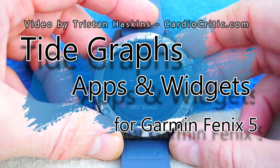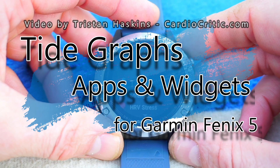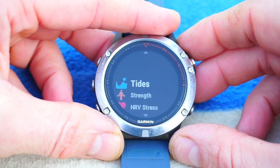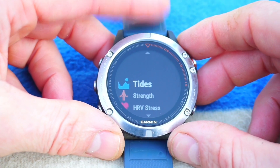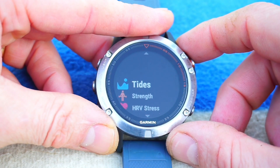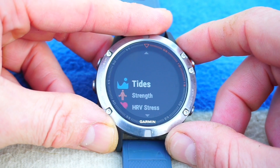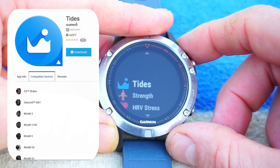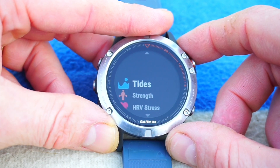Hello, this is Tristan from Cardiocritic.com. This is a quick video presentation of the Tidal apps and Tidegraph apps and widgets you can find for your Garmin Fenix 5 watch. If you've got a Garmin Fenix 5, 5S, or 5X, this video applies to you. These apps and widgets are also available for other Fenix and Forerunner watches, but please check compatibility on the Garmin Connect IQ website.